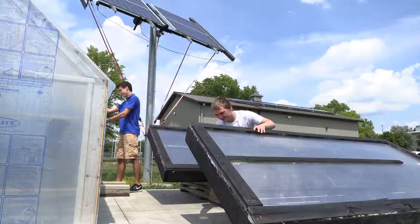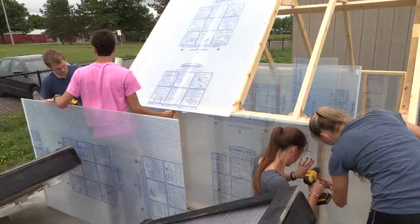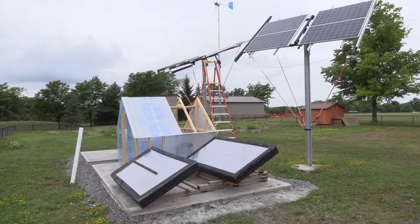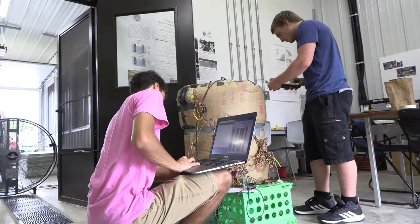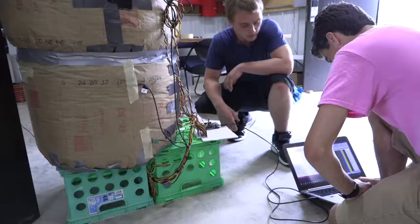Two 300-watt solar air heaters have been designed, built, and operated by students to aid in the heating of a student-built 6-by-10-foot greenhouse. The eBarn currently houses three 48-volt deep-cycle wet lead acid battery banks, power converters, inverters, computers, and other electronic devices for monitoring and controlling the facility's energy collection and use.